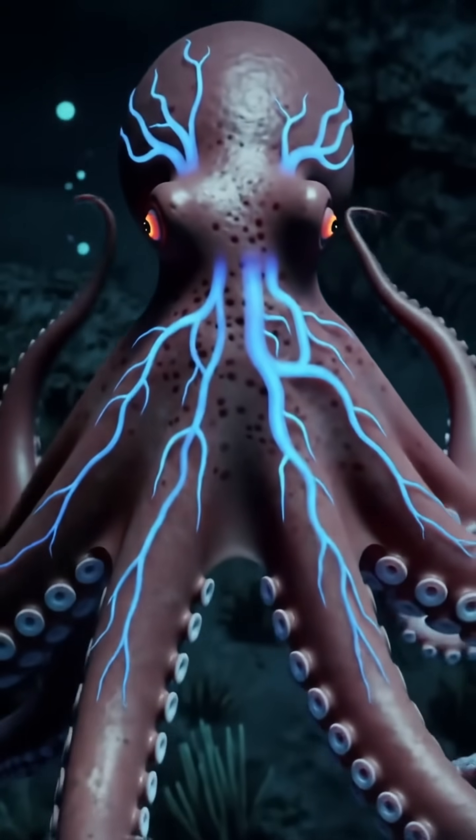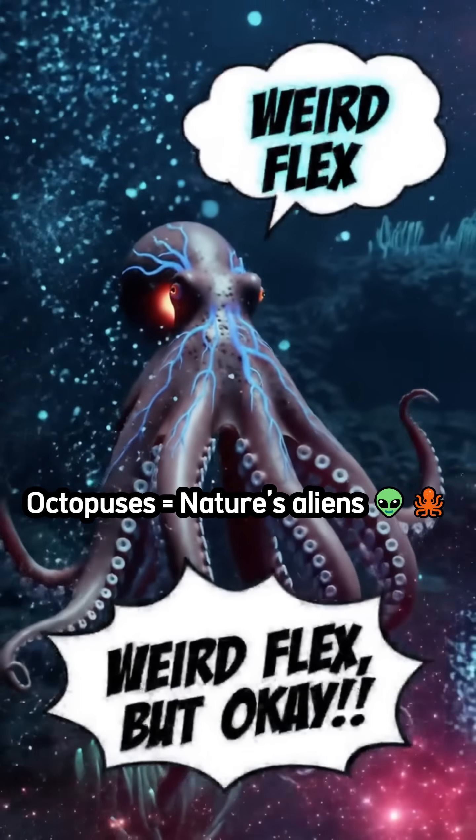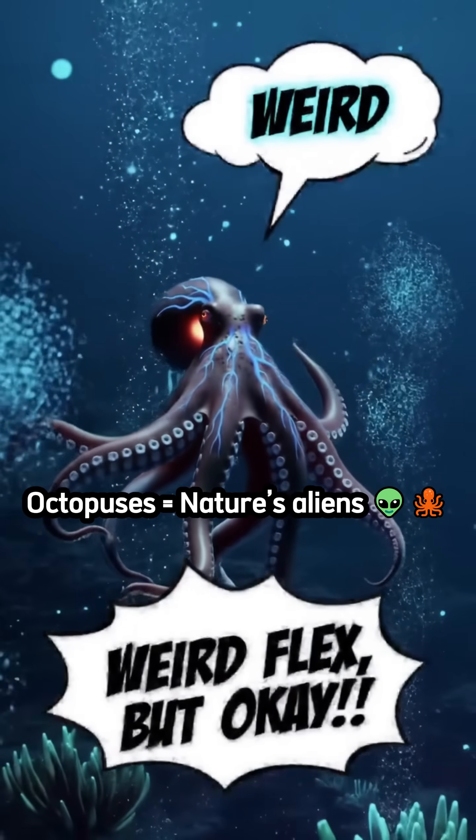Three hearts, blue blood — one super weird but amazing animal.